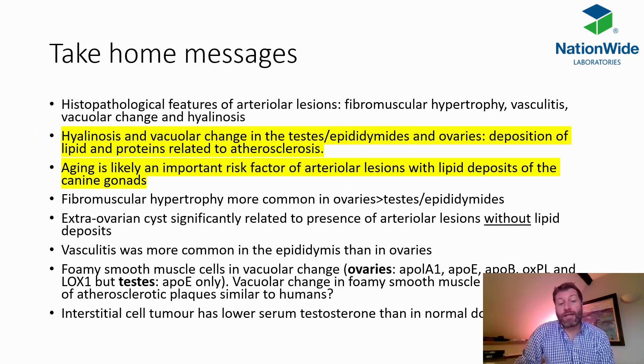Going forward, when looking at these tissues, key features to look for will include fibromuscular hypertrophy, signs of vasculitis, vacuolar change, and hyalinosis. All of these changes may be related to the development of atherosclerosis as sometimes seen in humans, and from statistical analysis, ageing — similar to humans — is probably an important risk factor for these microscopic changes.